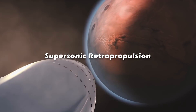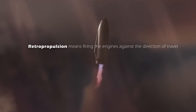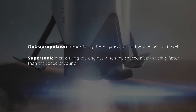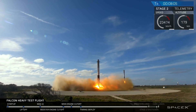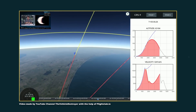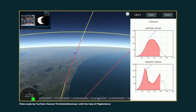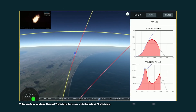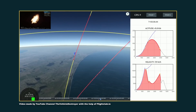It sounds like a big deal, but it's really not. Retropropulsion means firing the engines against the direction of travel. Supersonic means firing the engines when the spacecraft is traveling faster than the speed of sound. It's basically what SpaceX does right now with the landing of Falcon 9 boosters. As this video shows, every Falcon 9 landing attempt helps SpaceX perfect its supersonic retropropulsion technology.